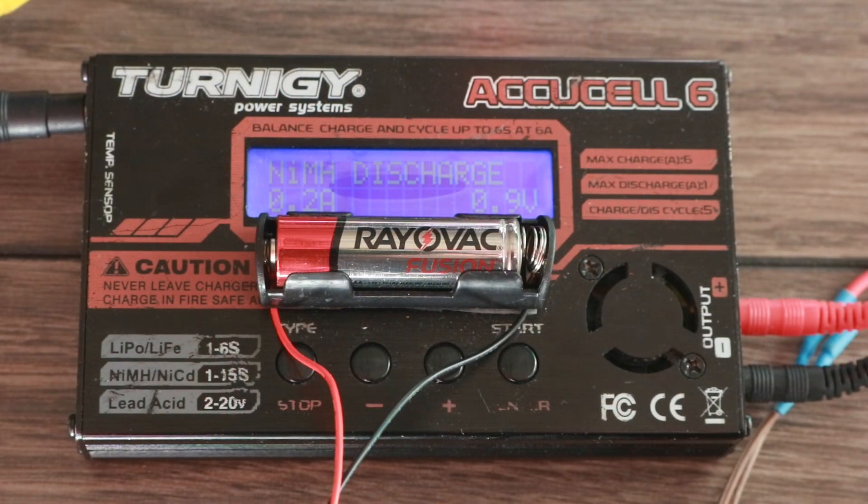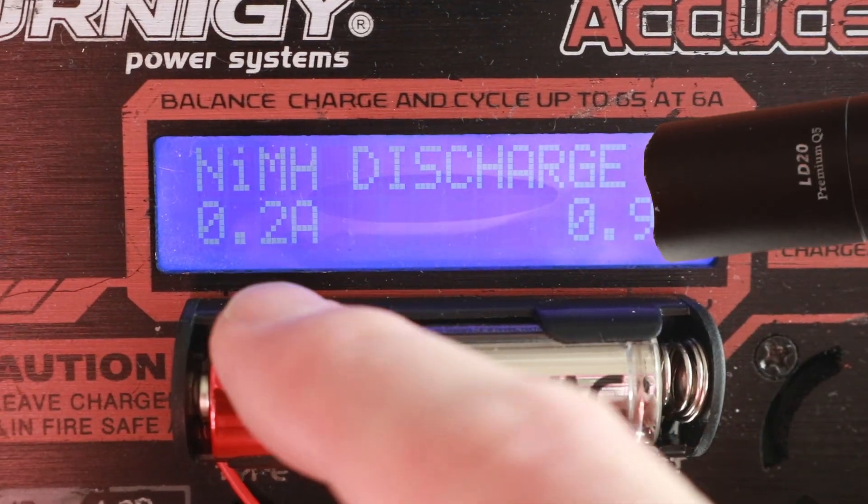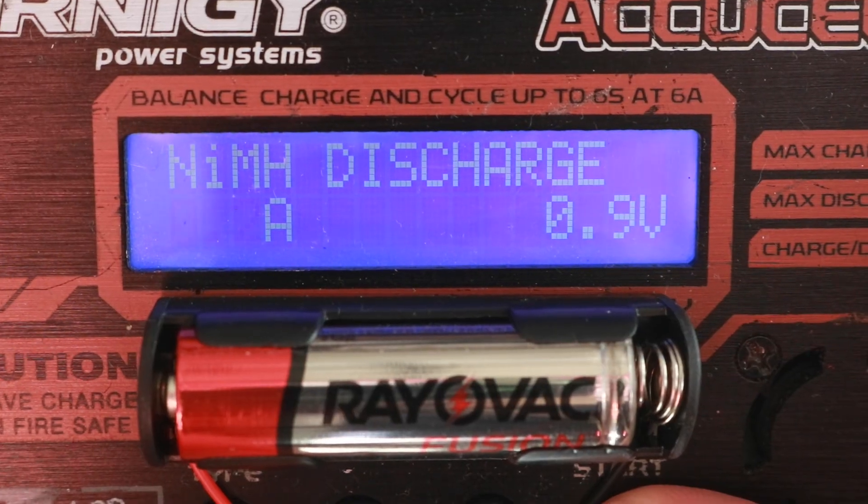Each battery will be drained using this device at the same current that my flashlight uses on medium brightness, which is 200mA per hour. When the voltage reaches 0.9, the battery is dead and the test will be over.